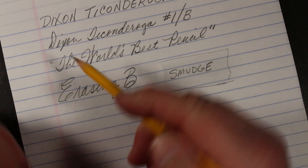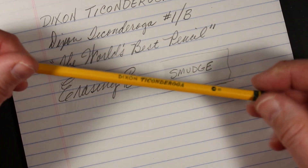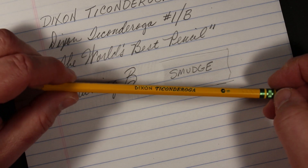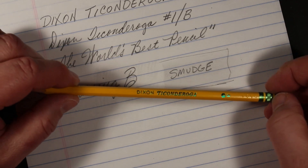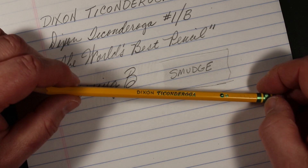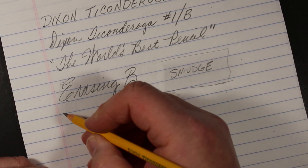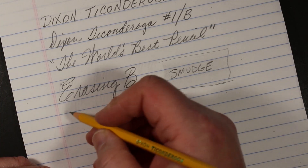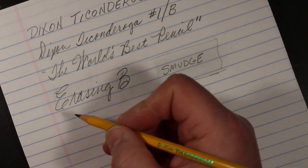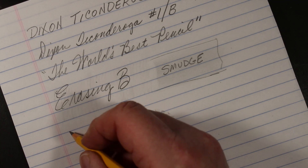There's some discussion about the Mexican-made Ticonderogas versus the Chinese-made Ticonderogas. The consensus I've seen is that people prefer the Chinese-made Ticonderogas — the number twos — feeling that the core is smoother and a bit darker than the Mexican-made ones. And this is a Mexican-made pencil from the Mexican plant. I would say in total, the core — again, it's a number one, so the core is softer — I wouldn't say it's super smooth, but it's certainly not rough either.